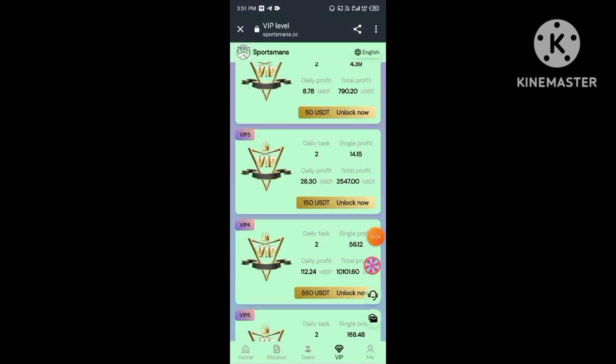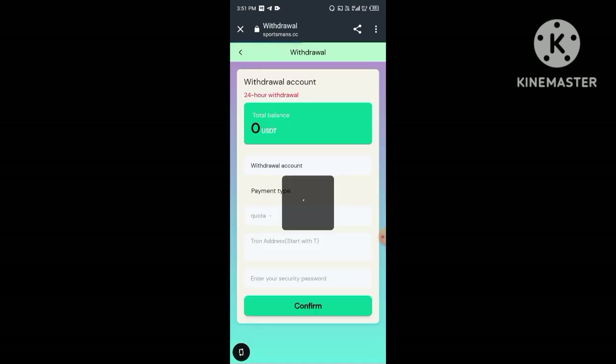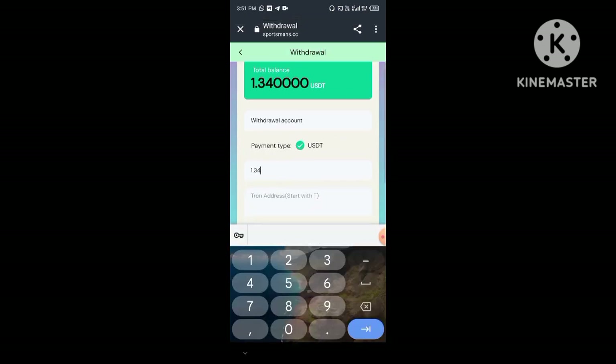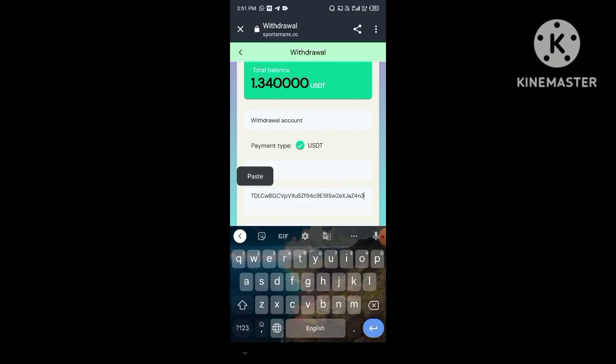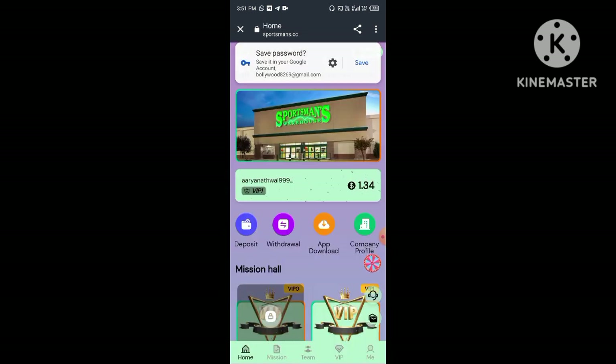For example, if your friend deposits 10,000 TRX at level one, you will get 1,000 TRX free in your account. Now I'll show you how to make more money — you need to click on Mining Pool. After you click this option, you will receive a daily 6% mining profit on this platform.